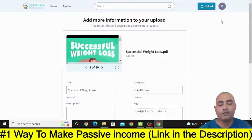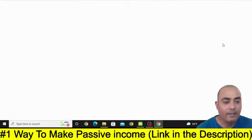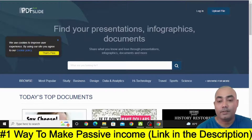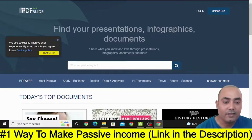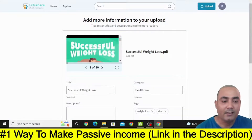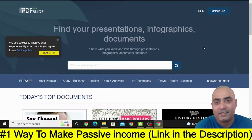If you just want to increase the chances of getting a sale more, you can also visit another site called PDF Slide. With this site, you can follow the same steps I have shown you and just upload your document there also. In this way, you can upload the PDF document and bring clicks to your affiliate link to make sales in the fastest way.